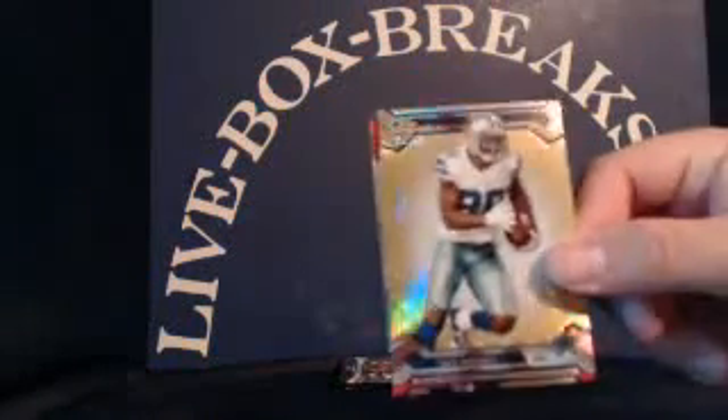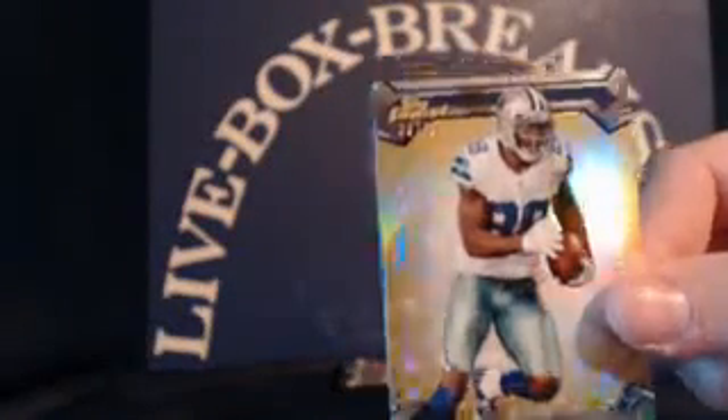Phillip Rivers, RG3, Jamal Charles, Dez Bryant Refractor numbered 39 out of 75, going to Andrew P. And Tavares King rookie for the Broncos.